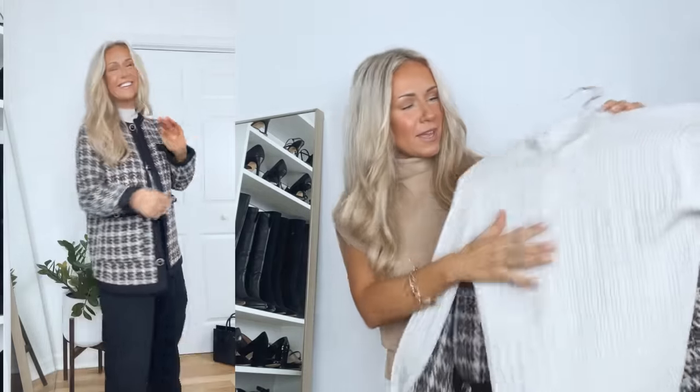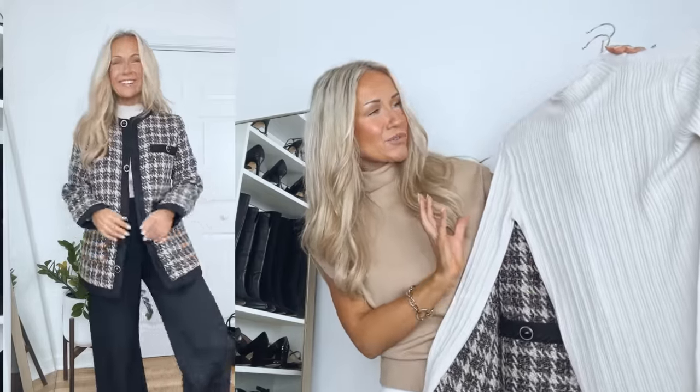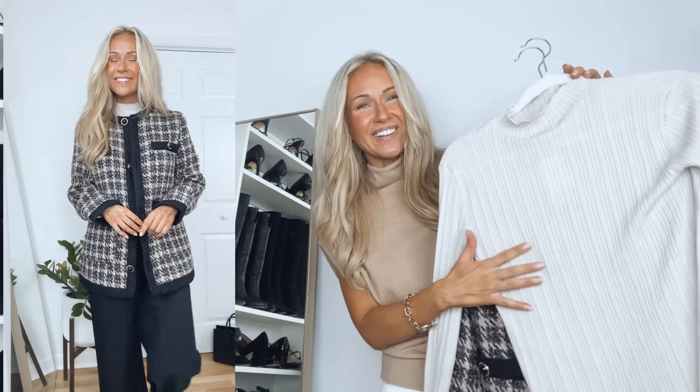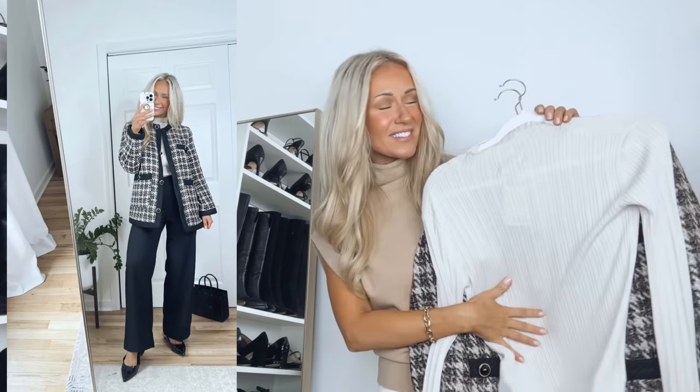I paired the tweed jacket with a knit mock neck top — the color shifts depending on what you pair it with, but I'd call it a light gray. It's made out of a lightweight, ribbed, stretchy, comfortable material, great for fall. Sizing runs true to size with a somewhat oversized fit, so I got my usual size. I paired it here with the same black and white wide-leg pants from the earlier outfit.